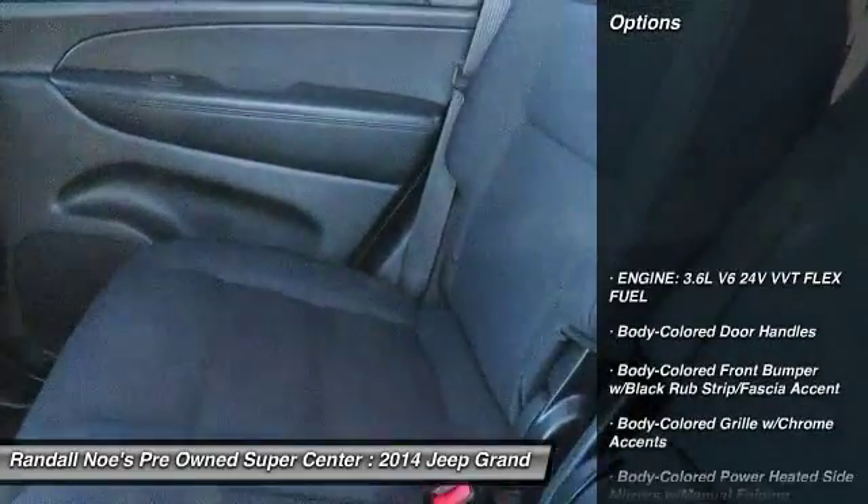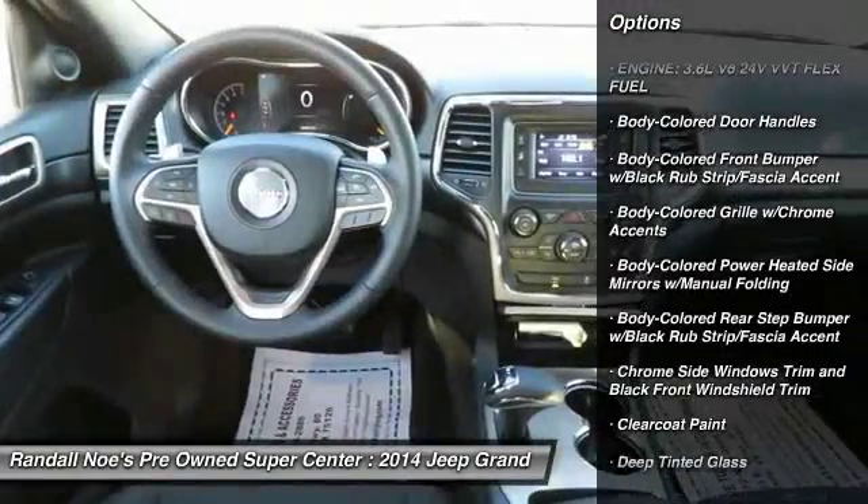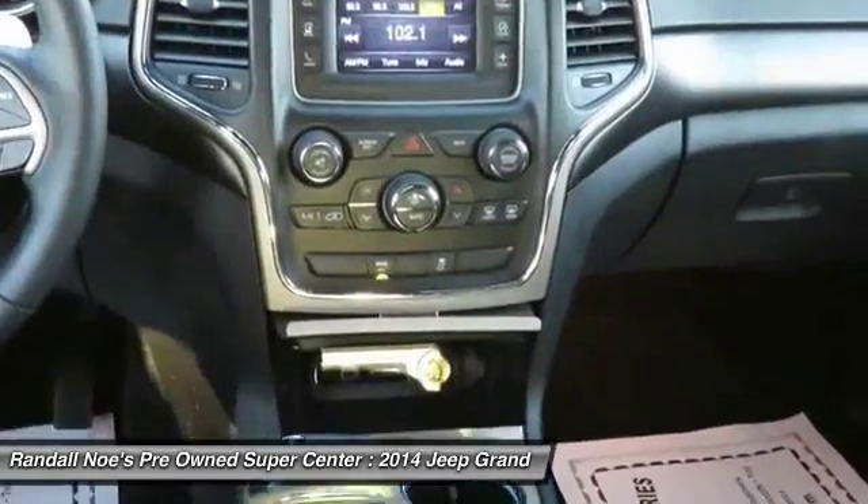Leather-wrapped steering wheel, fog lights, compass, outside temperature gauge, day-night rearview mirror, equalizer, body color door handles, tinted glass.